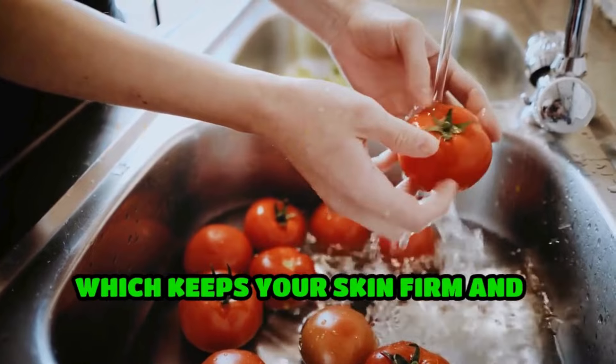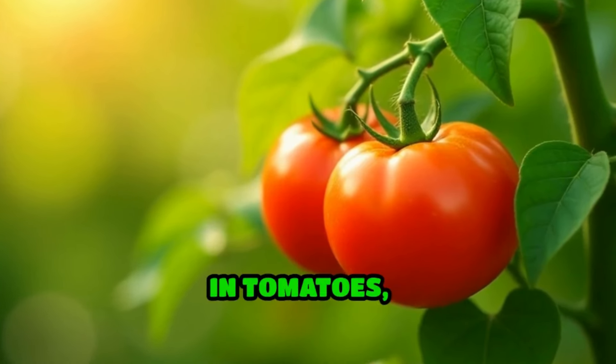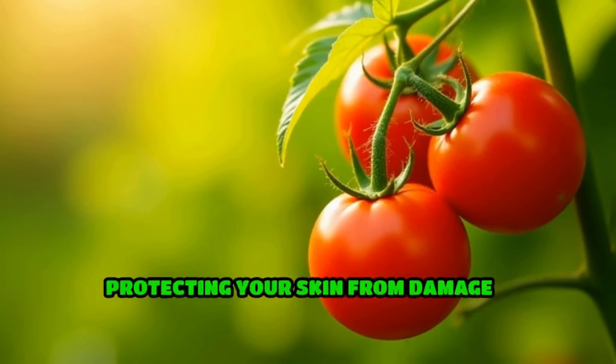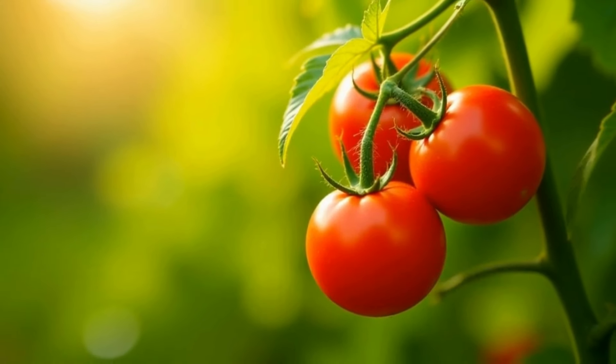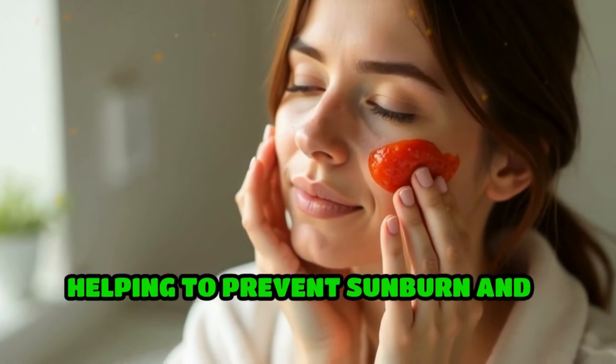The antioxidants in tomatoes, such as lycopene, neutralize free radicals, protecting your skin from damage caused by UV rays and pollution. This makes tomatoes a natural sunscreen, helping to prevent sunburn and skin cancer.